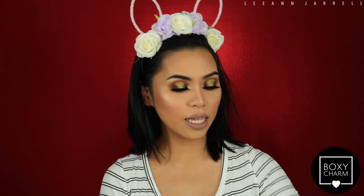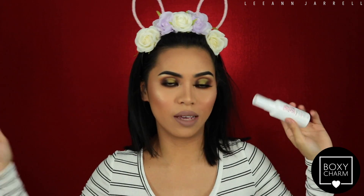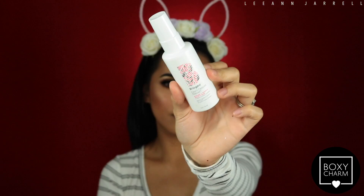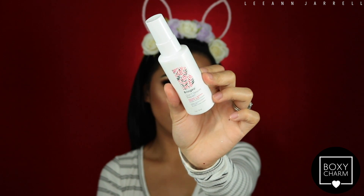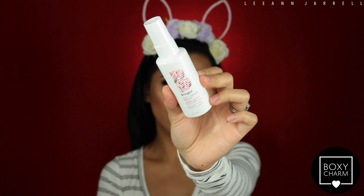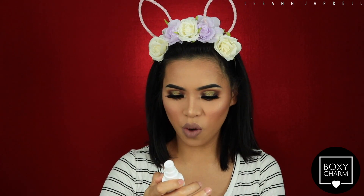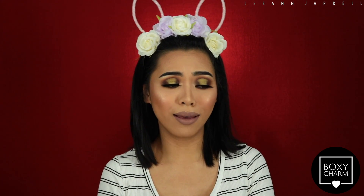And last but not least is this little guy from Briogeo. They've had this brand a bunch of times in BoxyCharm here and there. This is the Don't Despair Repair Strength Plus Moisture Leave-In Mask, and it retails for $16. You spray it throughout freshly washed and damp hair — I can't use it right now because my hair is not damp.